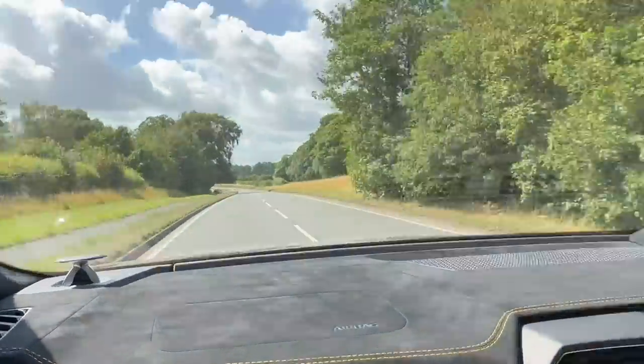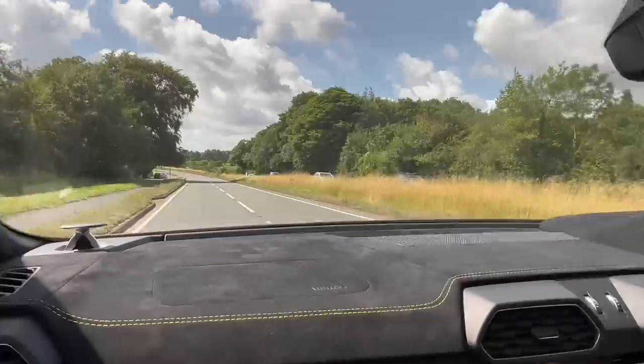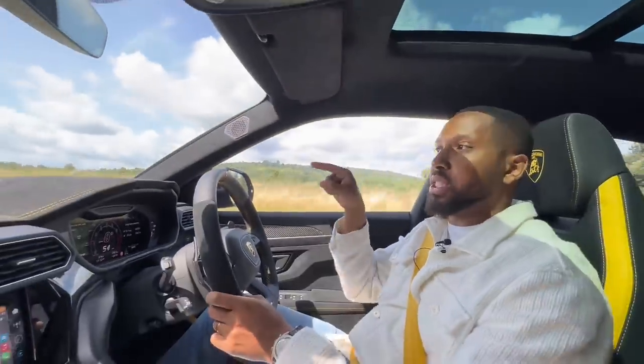Heading down in the Urus Performante, we're going to jump on some back roads to get to Goodwood Festival of Speed. That way I can give you a good assessment of the Urus Performante's on-road, back road behavior and see how it stacks up against the Cayenne Turbo GT, because I have taken the Cayenne Turbo GT down here before.